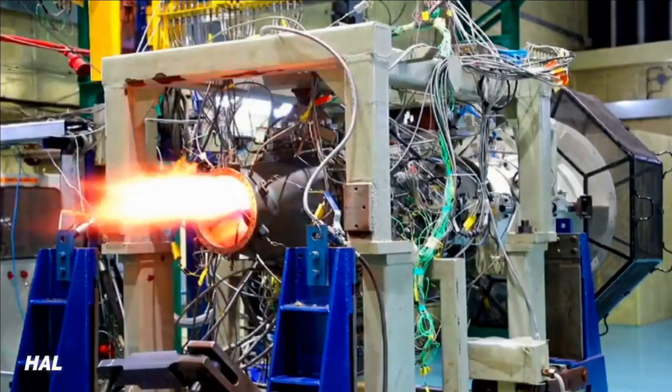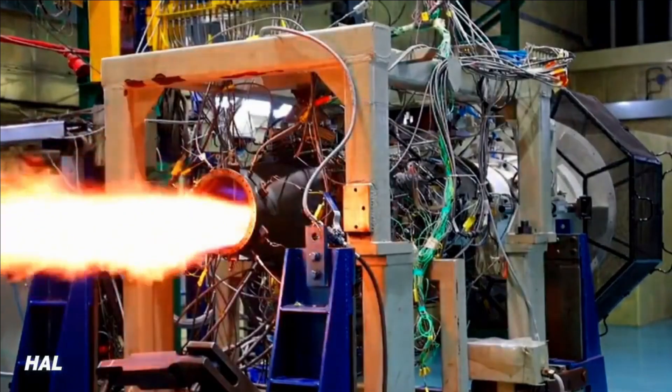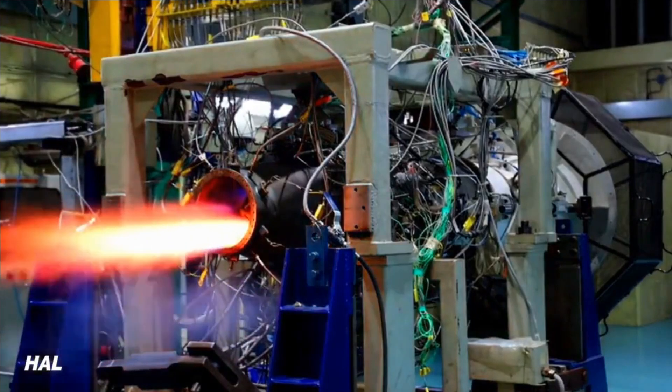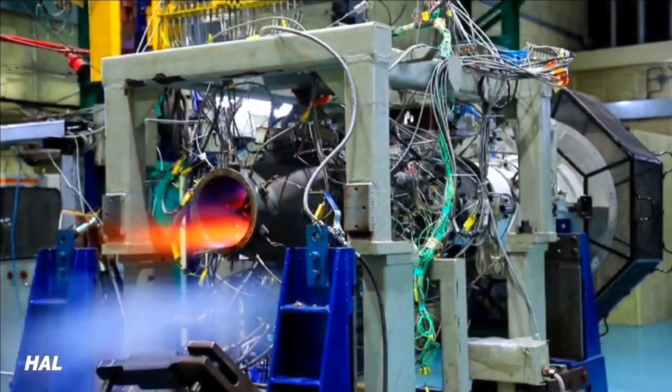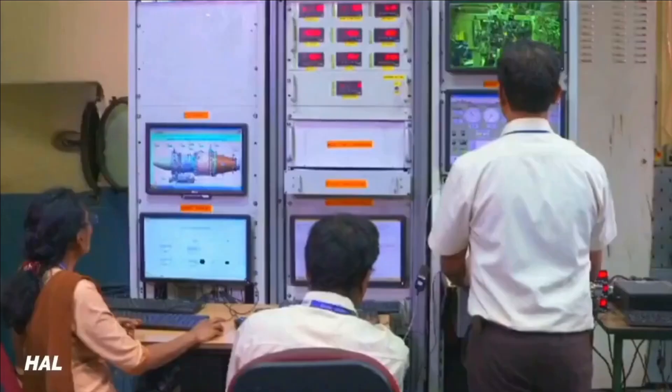The engine can also be used to power the intermediate jet trainer HJT-36 or advanced jet trainers like the Hawk 132. The reheat version of the HTFE-25 variant can also power Indian Air Force Jaguars at a fraction of the cost that Honeywell is asking for its engine upgrade.